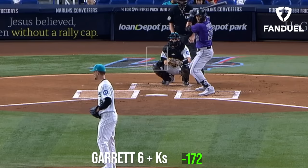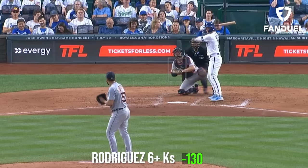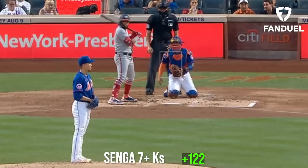My picks of the day today are a three-leg parlay. First, I'm going to start out with Braxton Garrett for 6 Ks or more. Then take Eduardo Rodriguez for 6 Ks or more. Top it off with Kodai Senga for 7 Ks or more. What would your picks of the day be?